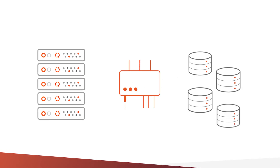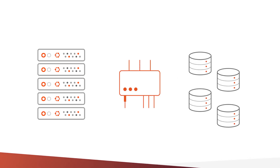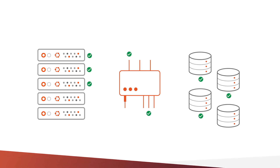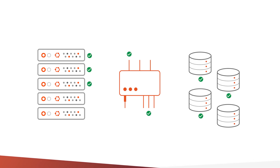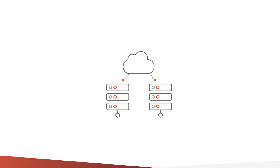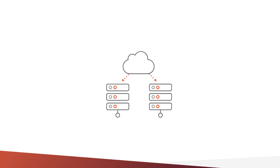To deploy your first MicroCloud, run microcloud init. It will auto-discover available servers and provide a few simple prompts, asking you to choose the servers, networks, and storage you would like to include. All the configuration will happen automatically in the background. You can go from having a few servers to having a fully functional cloud, ready to run workloads in minutes.